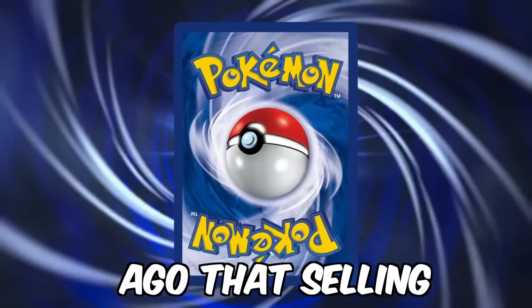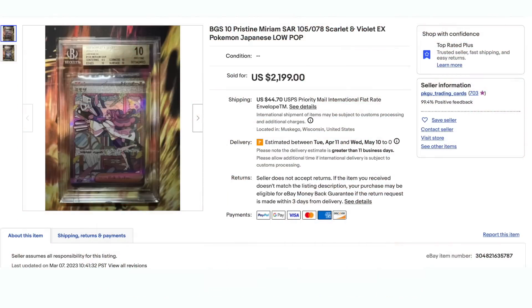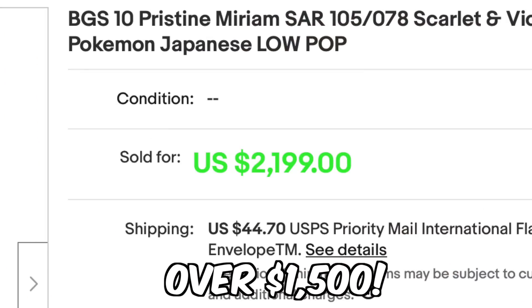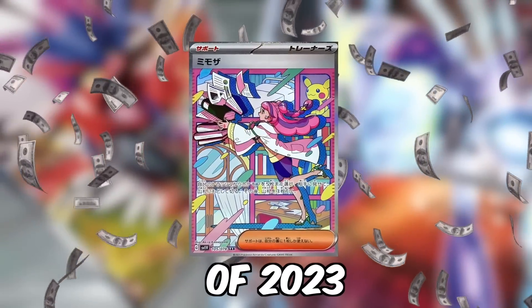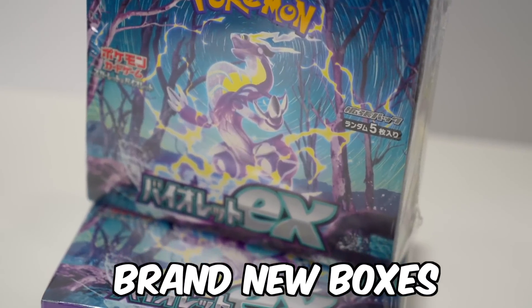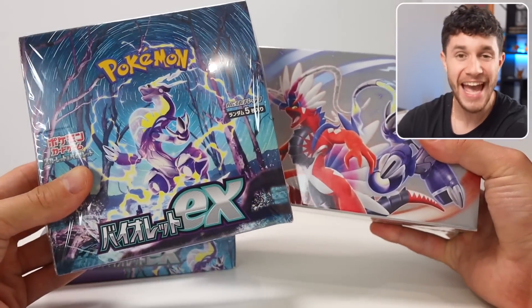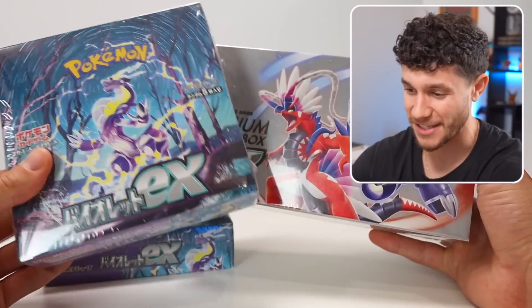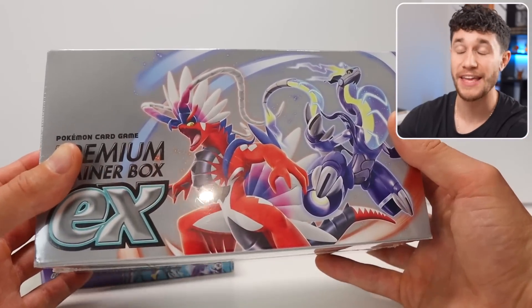There's a card that was released less than a month ago that's selling for over $700 ungraded, and at a PSA 10, over $1,500. This card is easily the most sought after and expensive pull of 2023, and I spent over $500 on several brand new boxes to try to pull it today. Here they are — the Scarlet and Violet EX, Violet EX boxes in Japanese. There's a reason why these are the Japanese versions and why they go for so much money, which I'll explain in the video.